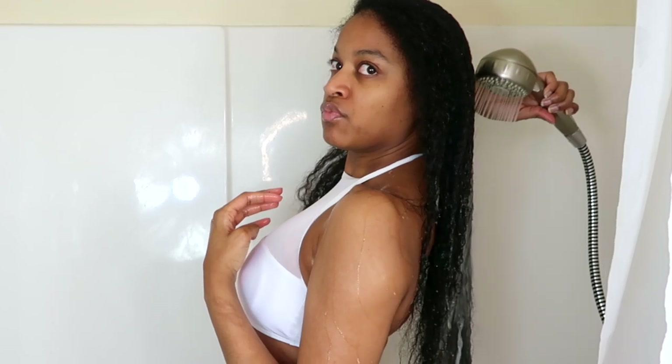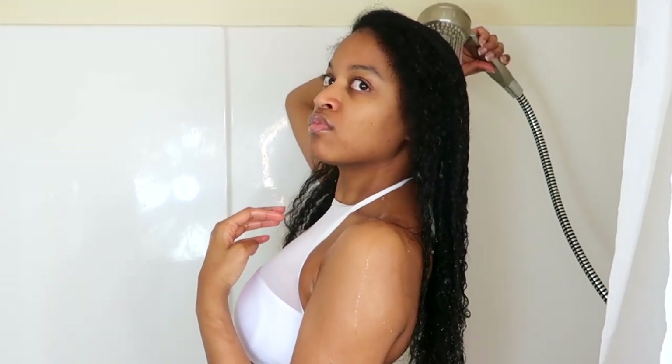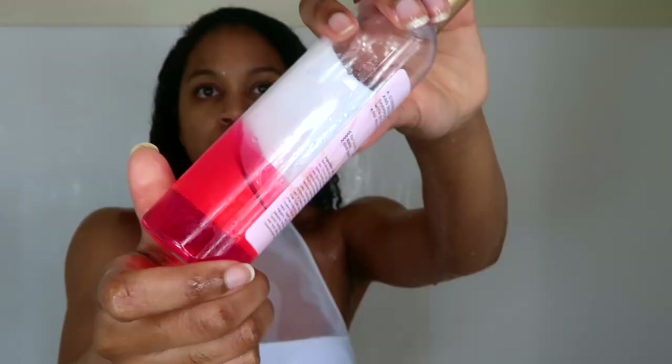The first thing I love to do when starting my wash day is to drench my hair in water. I've mentioned this so many times on my channel — it's important to get your hair soaking wet for your wash day to actually be as beneficial as it's supposed to be.